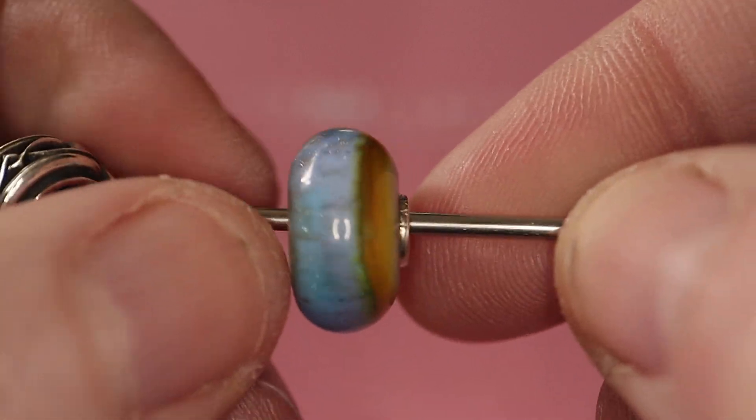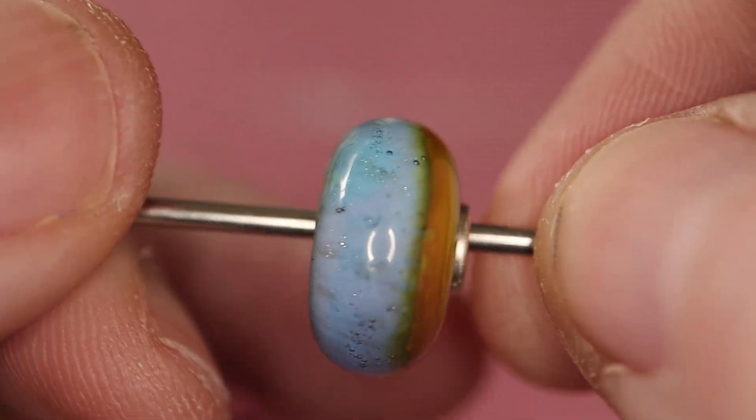Now these are official beads. They are from the Troll Bead store in Australia — that's where I get them from.